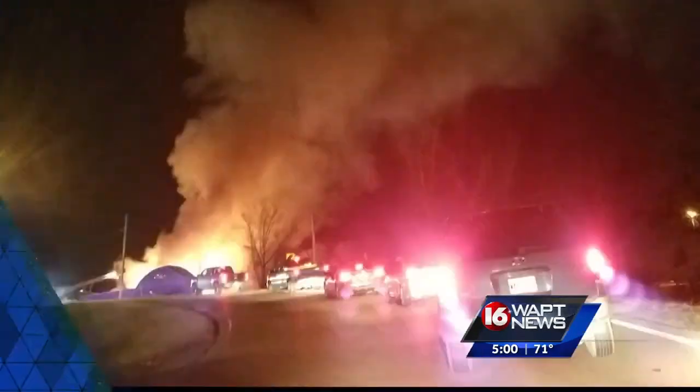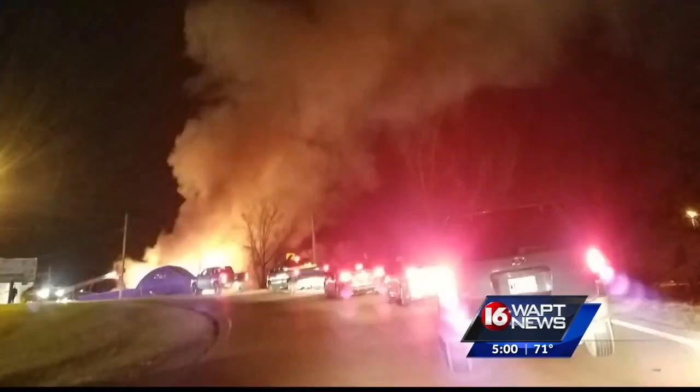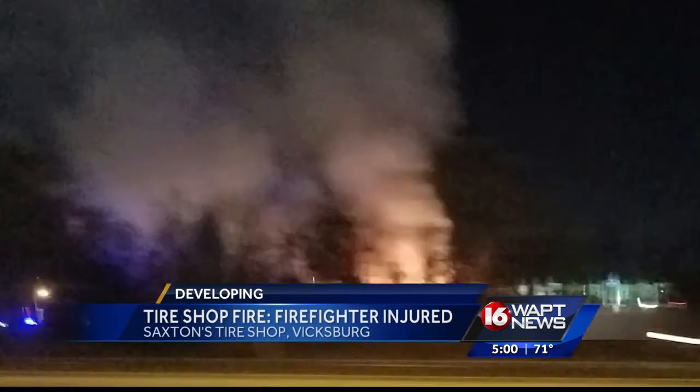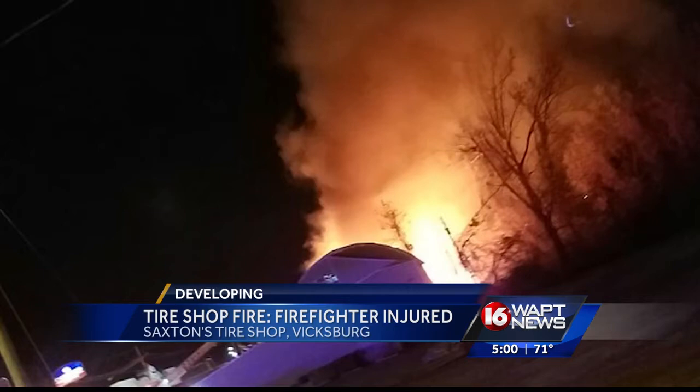Flames ripped through Saxton's tire shop in Vicksburg Monday night. He's been here since like 1953 and it's just kind of devastating. A 16WAPT viewer sent us these pictures. He said you could see the smoke and flames from I-20 about a mile away.